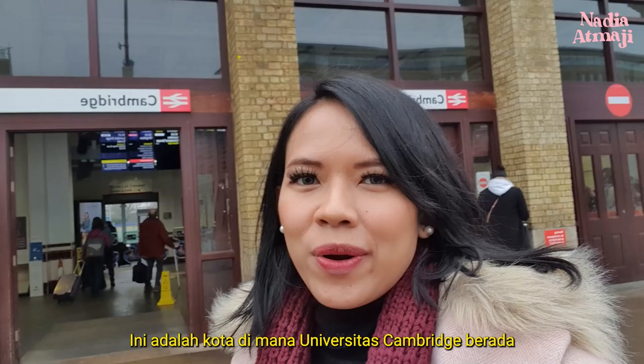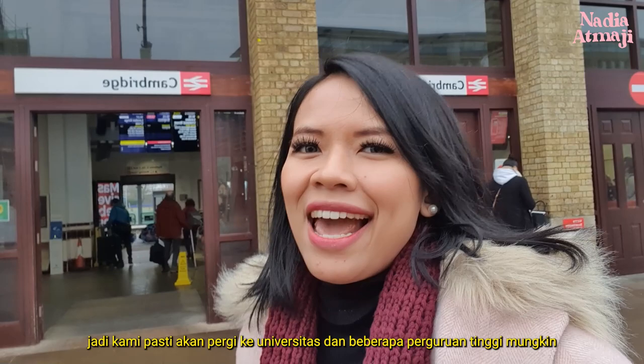This is the city where Cambridge University is, so we're definitely going to the university and to several colleges probably, so stay tuned!